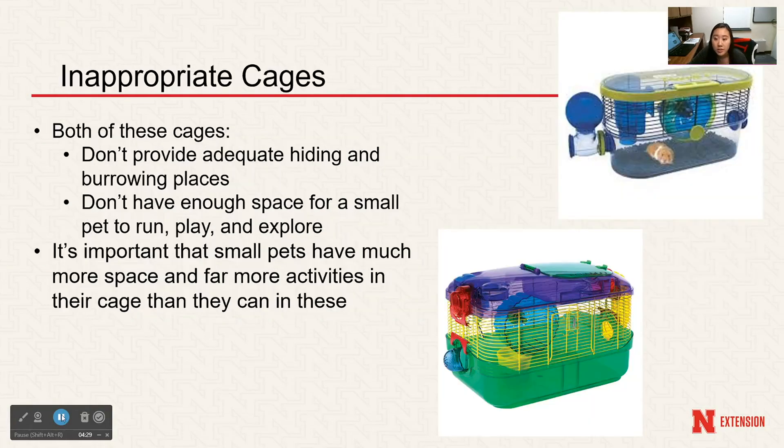Here are some pictures of inappropriate cages. These types of cages pictured don't provide good hiding or burrowing places for your small animals. There is not enough space for the small animal to run, play, and explore or get adequate exercise — they may look sufficient but they are definitely not big enough.